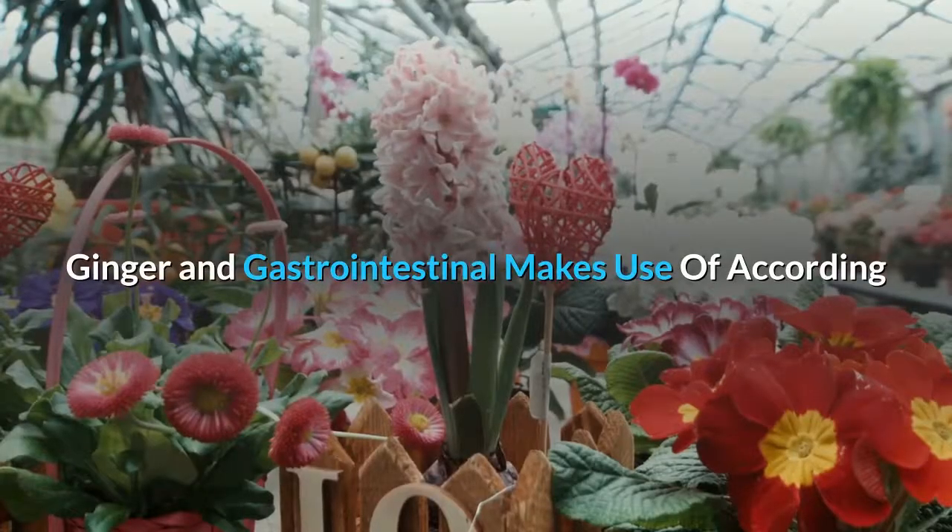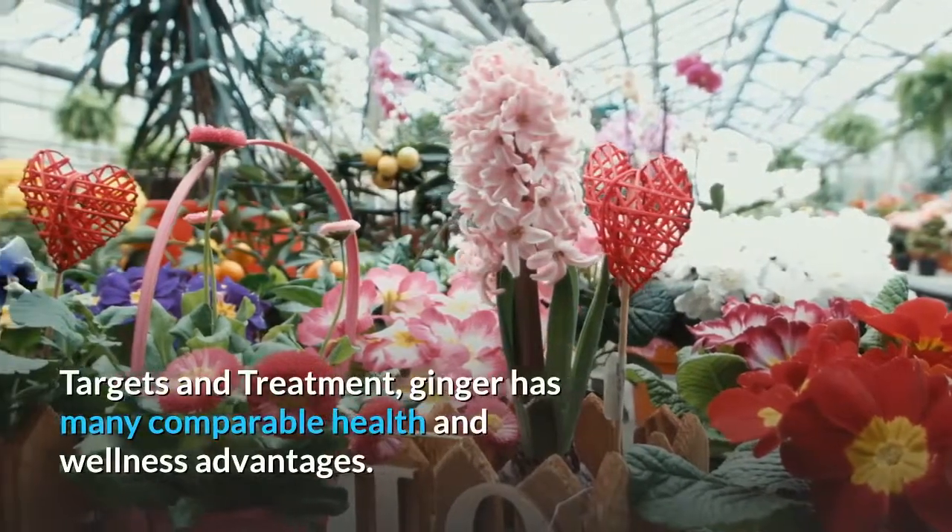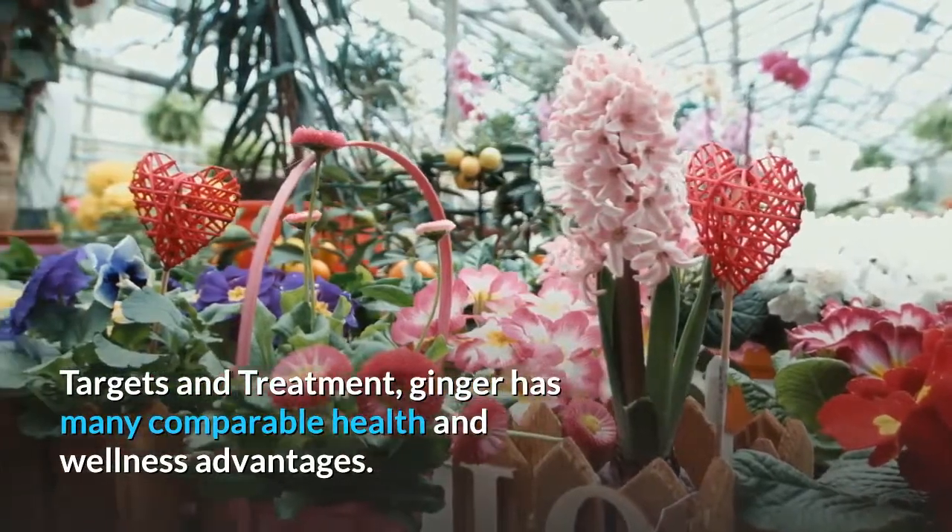Ginger and digestive uses: according to an October 2015 review published in Botanics: Targets and Therapy, ginger has many similar health benefits.